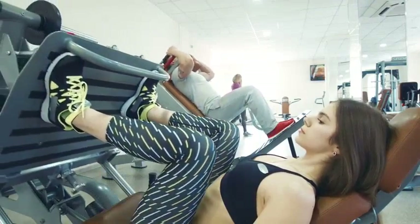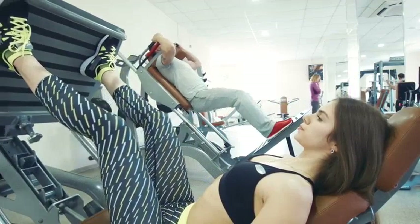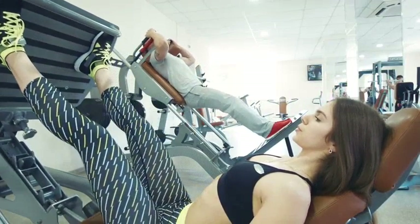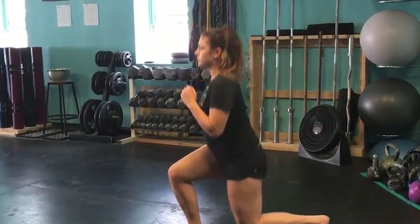Lunges are one of the most effective lower body exercises. They strengthen large muscle groups like your buttocks and legs, which can speed up your metabolism — awesome if you're trying to shed any extra pounds. Lunges can even improve your core strength as it works to keep your body upright.